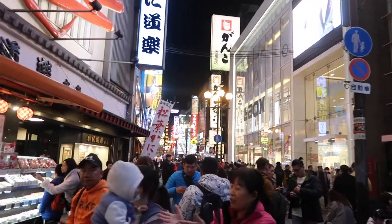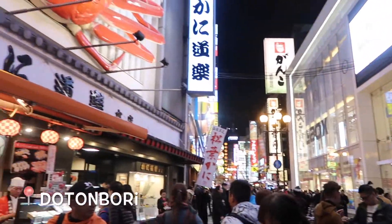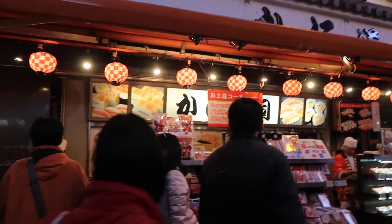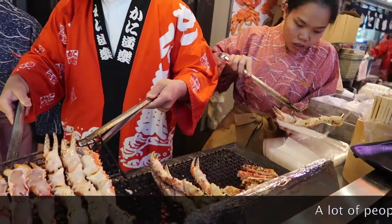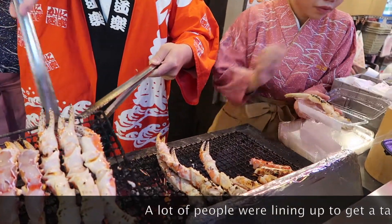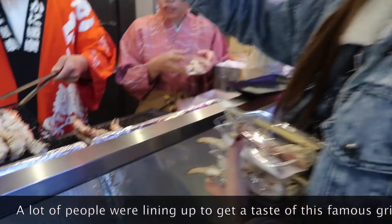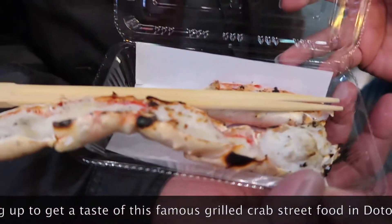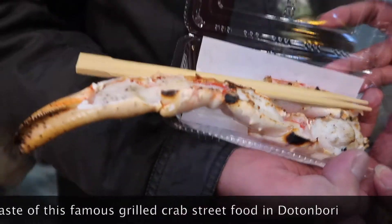And we are here at the Dotonbori area. Wow, that's delicious!